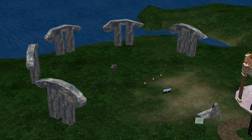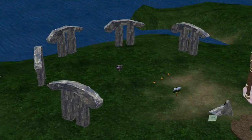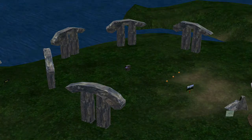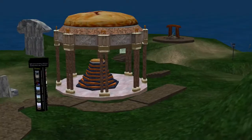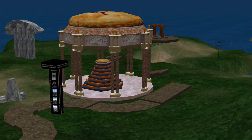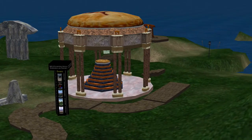Now we are cruising over Pi Alley, where we hold our annual Pi Day celebration. You might be surprised to learn that this plot was the first museum in Second Life.